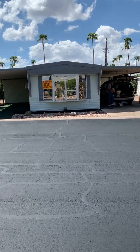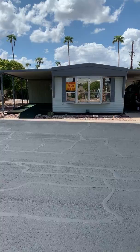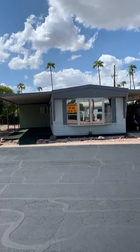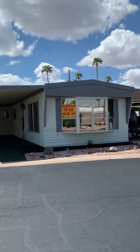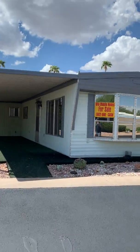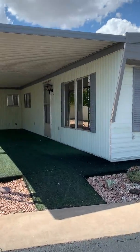We just finished up today on our two-bedroom, two-bath, ground-set, thousand square foot mobile home located off Lindsay and Broadway in a 55 and older community called Brentwood West.